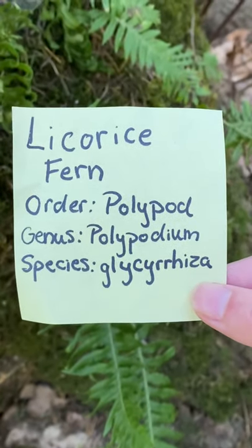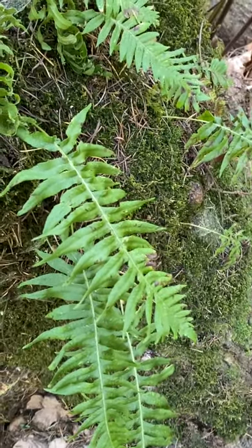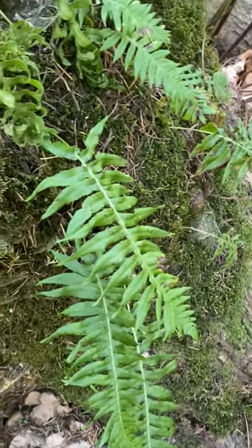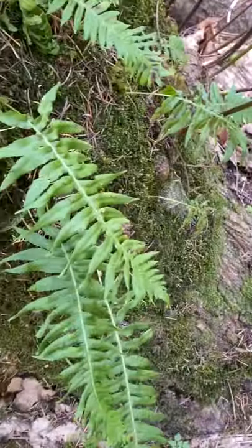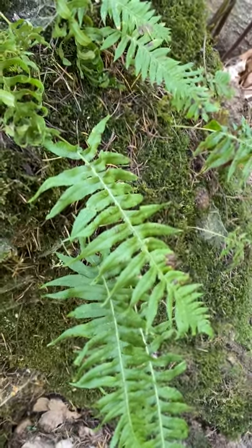TA Caitlin coming at you with some licorice fern. We have some licorice fern right here growing on some big leaf maple. They also typically grow on mossy or rocky areas. They are epiphytes, so they grow on other species, not out of the ground.